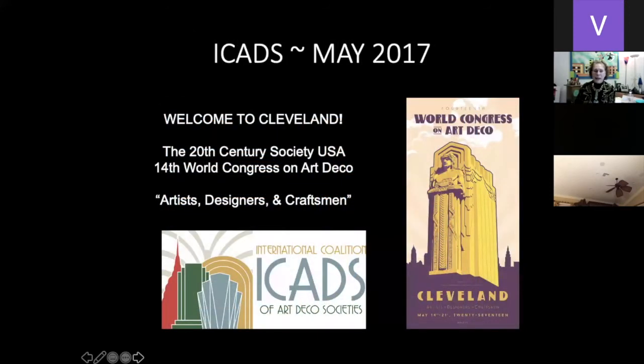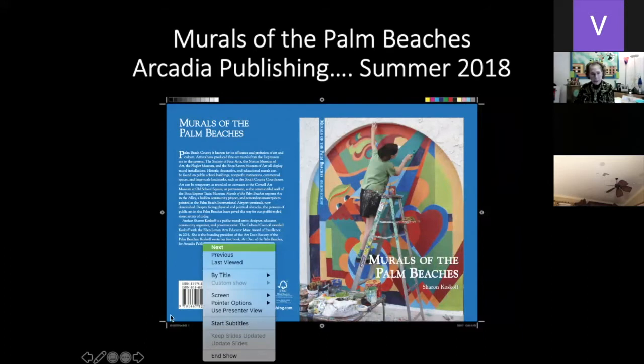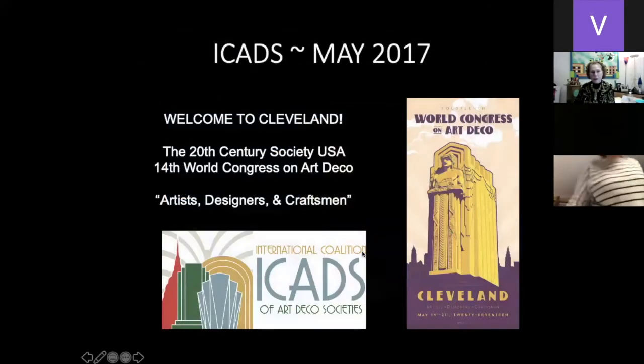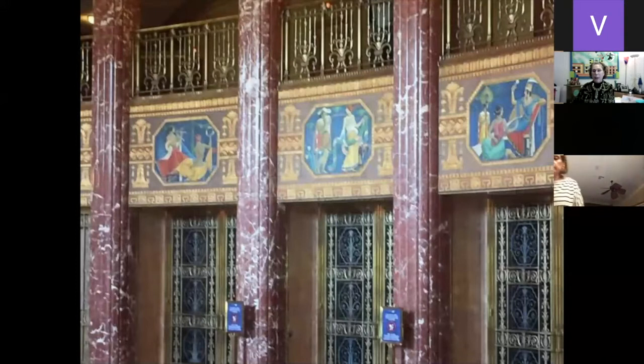In May of 2017, the International Coalition of Art Deco Societies held their 14th World Congress in Cleveland. The theme was artists, designers, and craftsmen. This is the ICADS logo, where we see Art Deco lines representative of New York. This was the logo for the Cleveland Congress, which I was paid to attend. I was going to see Severance Hall — the Cleveland Orchestra — an Art Deco building where we see, again, groups of three, tall skinny elongated stylized women, octagonal shapes, fluted ribbing, and beautiful ribbing, ovals, circles, and triangles in the ceiling.